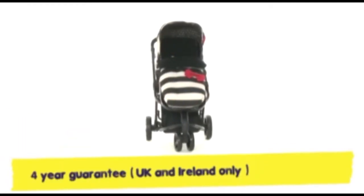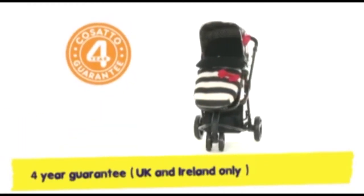That Giggler's a hoot, it's clear to see. And he comes with a free four-year guarantee.